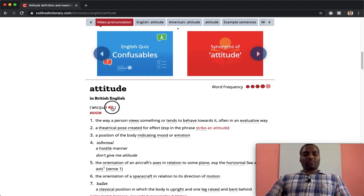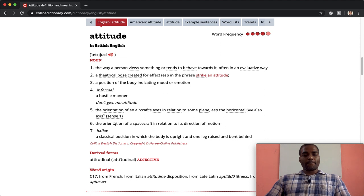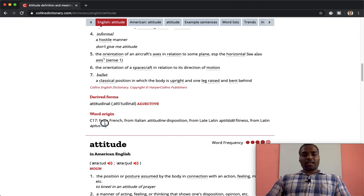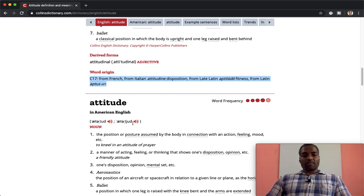She pronounced it twice for you — you will have that video for every word. Going down, you get the British pronunciation again, more definitions, and example sentences such as 'don't give me an attitude.' You can also use the word as an adjective — 'attitudinal'. Under word origin, you can find it's a French word, from Italian 'attitudine', and then from Latin — this word was used in almost all languages.